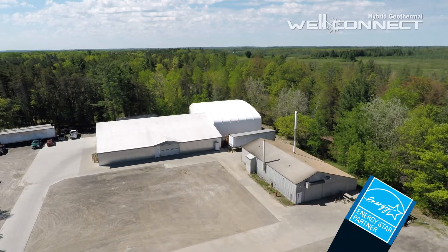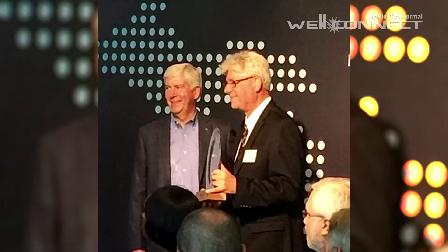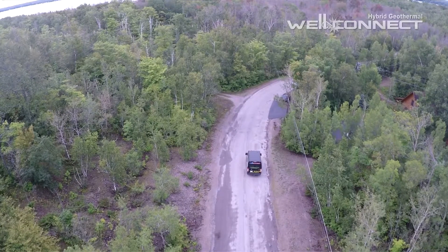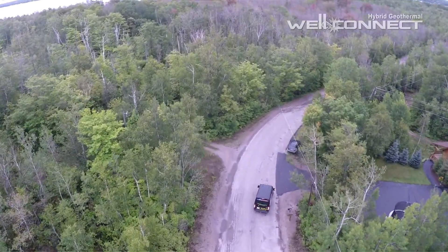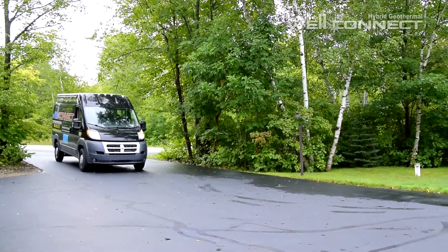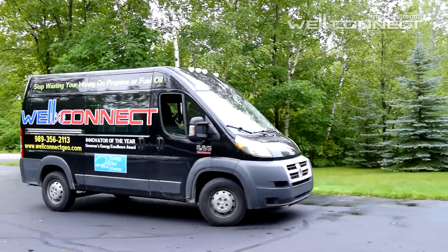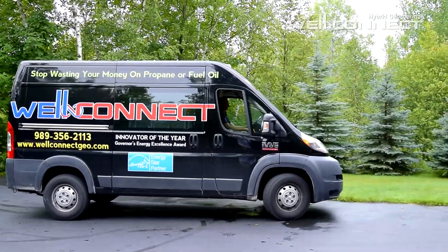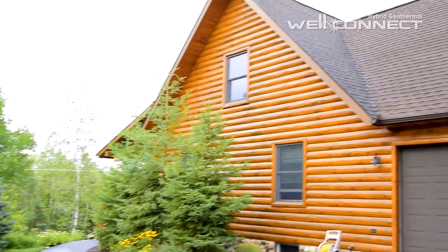WellConnect is Energy Star certified and was chosen as the Energy Innovation of the Year in our home state of Michigan at the last Governor's Energy Excellence Awards. But the best recognition we've received is from our customers. Just ask one of the many owners of WellConnect, and they'll tell you all about the money they've saved, the improved comfort of their home, and not to mention all the extra time on their hands.